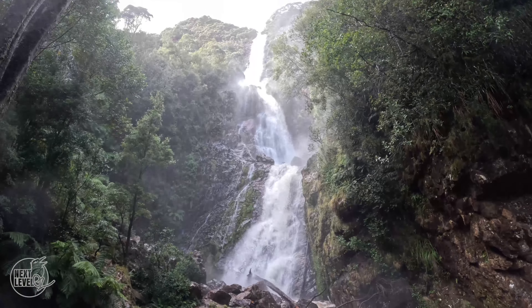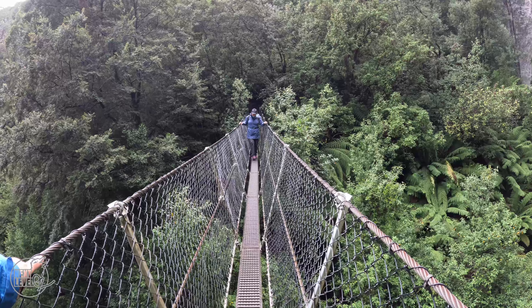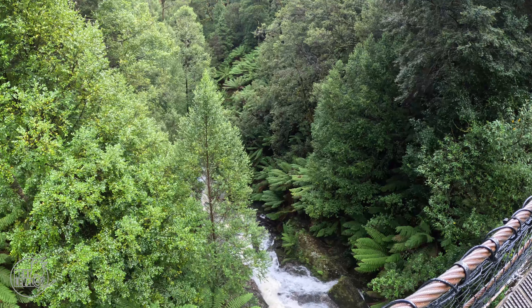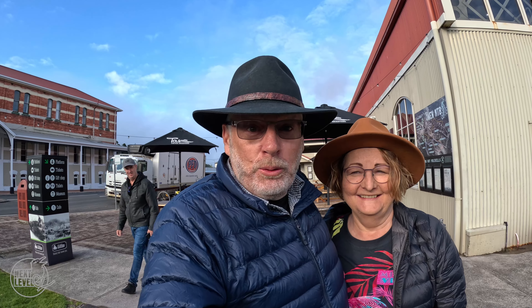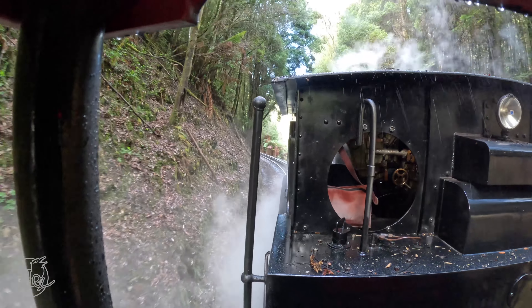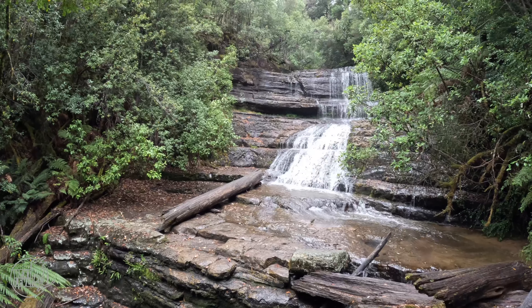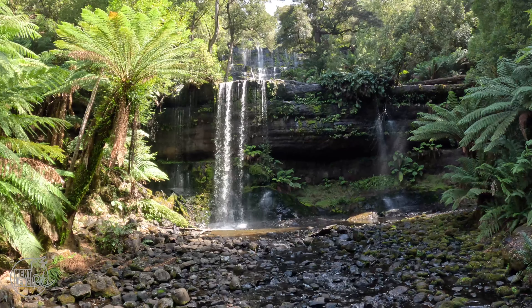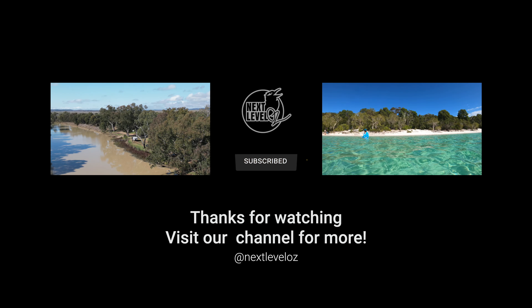Montezuma Falls - Tasmania's highest falls. We're doing something that we've been waiting for for a long time because we came here once with the kids and we couldn't get on. Thanks for joining us, please don't forget to like and subscribe - and remember, 100% of our YouTube advertising revenue goes to charity.